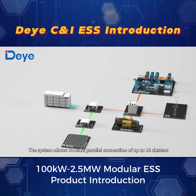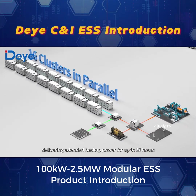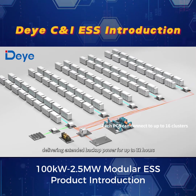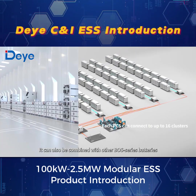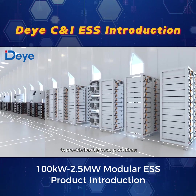The system allows DC-side parallel connection of up to 16 clusters, delivering extended backup power for up to 32 hours. It can also be combined with other BOS series batteries to provide flexible backup solutions.